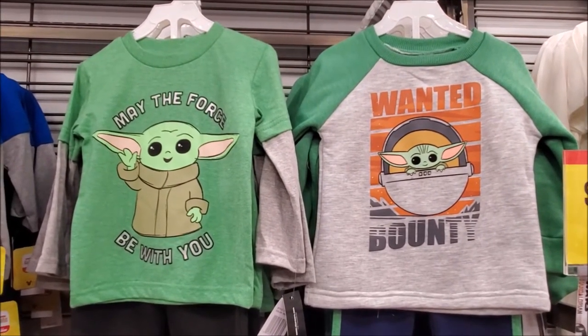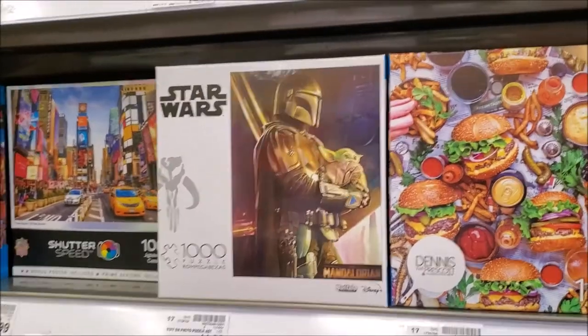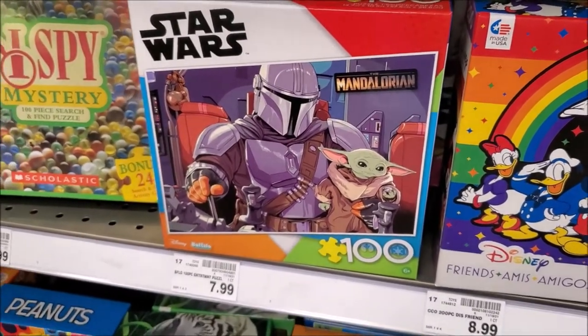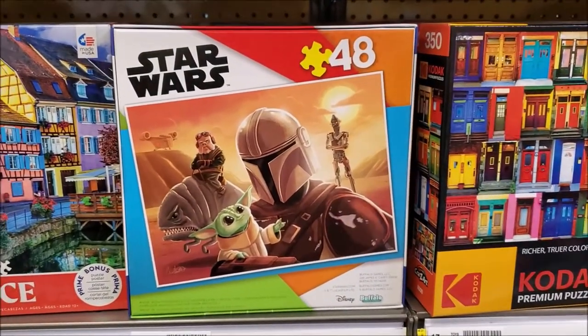Especially the younger kids — if you want to get toddler clothes, they've got that. And don't forget, you can always head on over to the puzzle section. Puzzles and games also have Star Wars merch over there as well. So don't forget your local grocery store if you're looking to pick up some new Star Wars merch and haven't shopped in a while.